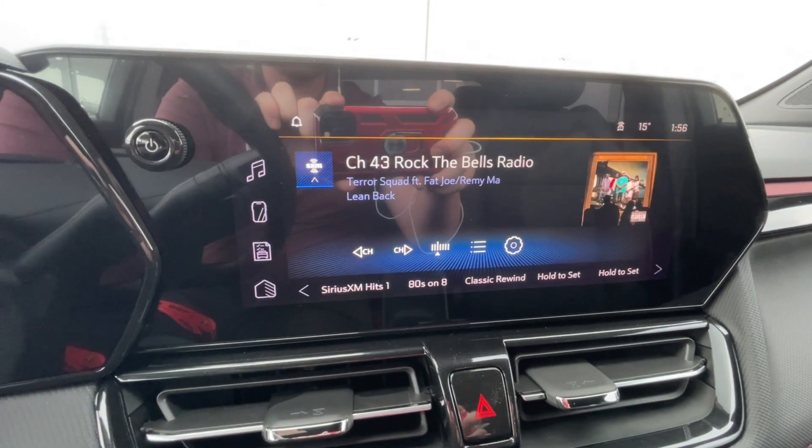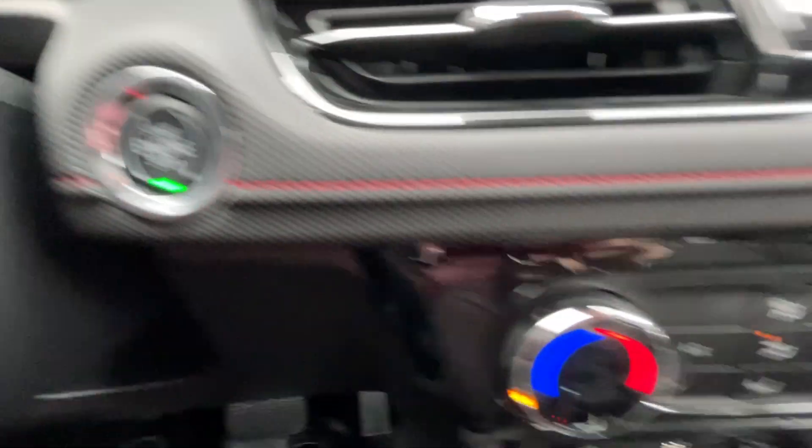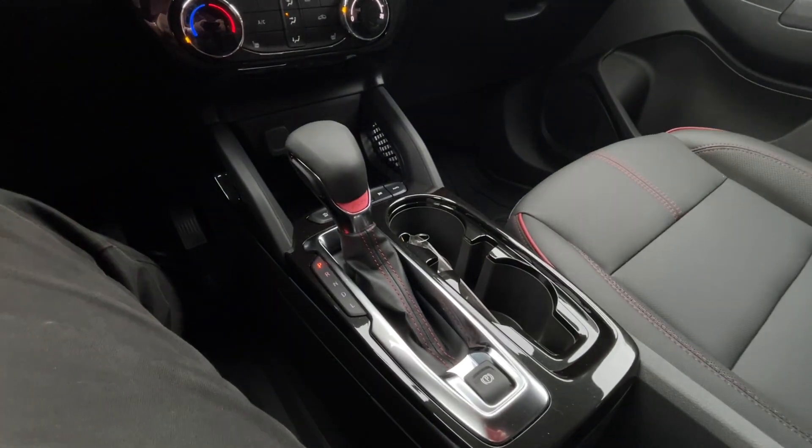11-inch touchscreen complete with Android Auto, Apple CarPlay, and satellite radio. Push-to-start ignition, climate control is in the center of the dash, below that we have a single cigarette lighter outlet and two USB charging ports, and here in the center console you can find your shifter and electronic parking brake.